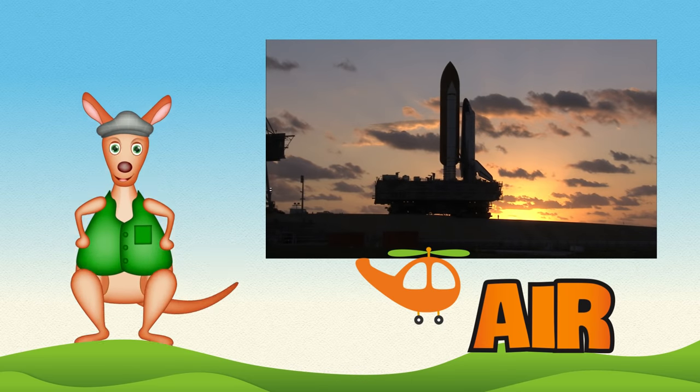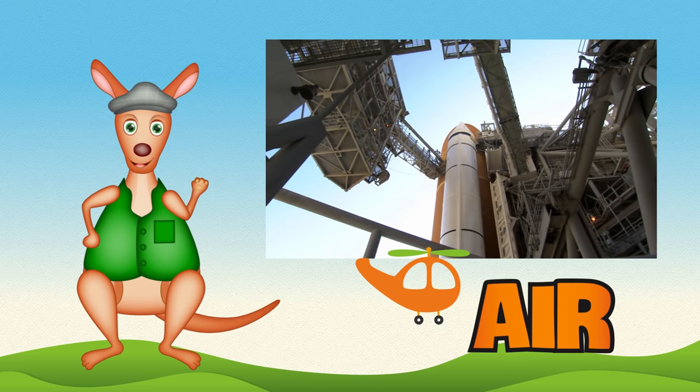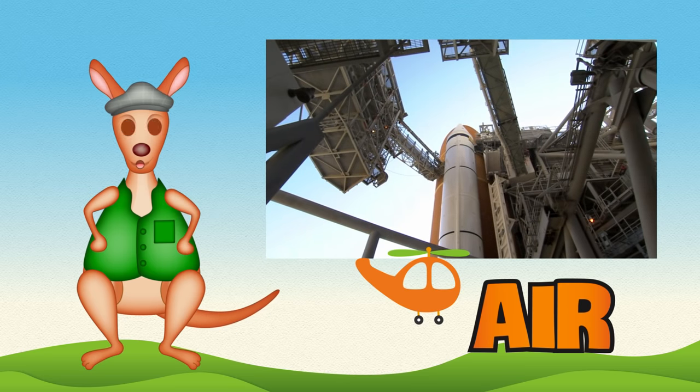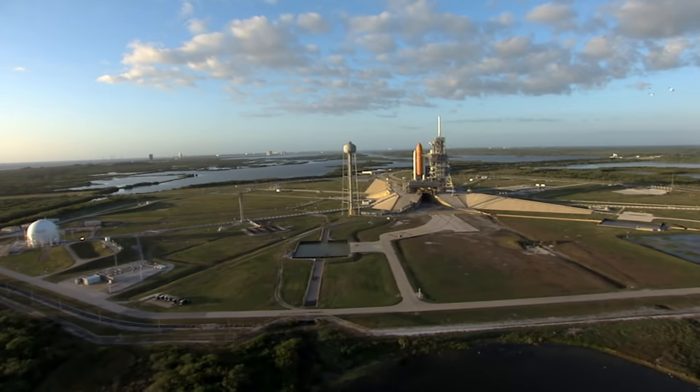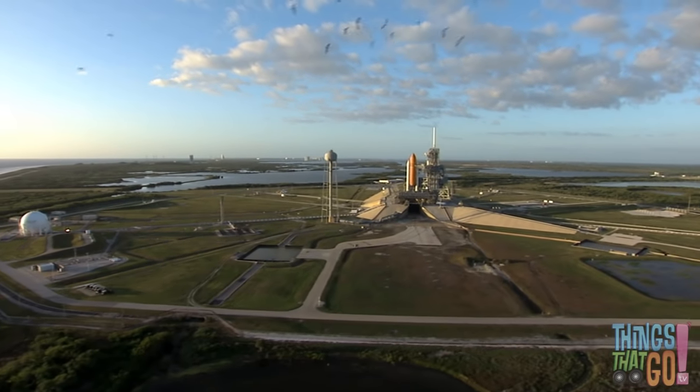Hello kids! Reggie Roo here. You are in for a treat today. Have you ever seen a space shuttle? There's the shuttle on the launch pad. It's about to launch!